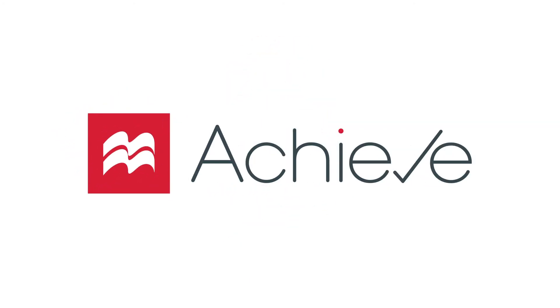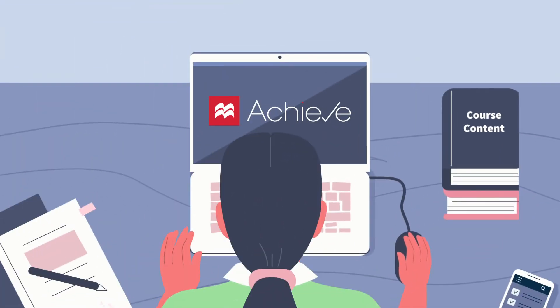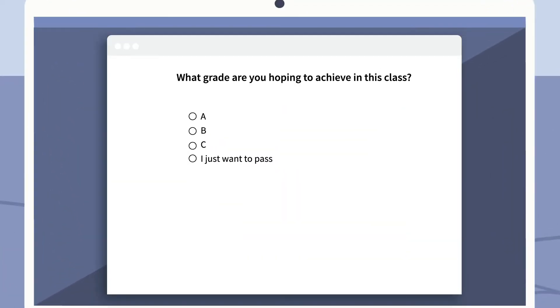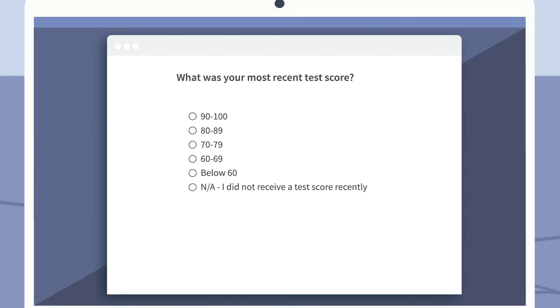Do your students know what it takes to succeed in your course? Not just with respect to the content, but do they understand how their work and study habits influence their success? Goal-setting and reflection surveys help students learn how their expectations and behaviors contribute to achieving their own personal goals for the course.